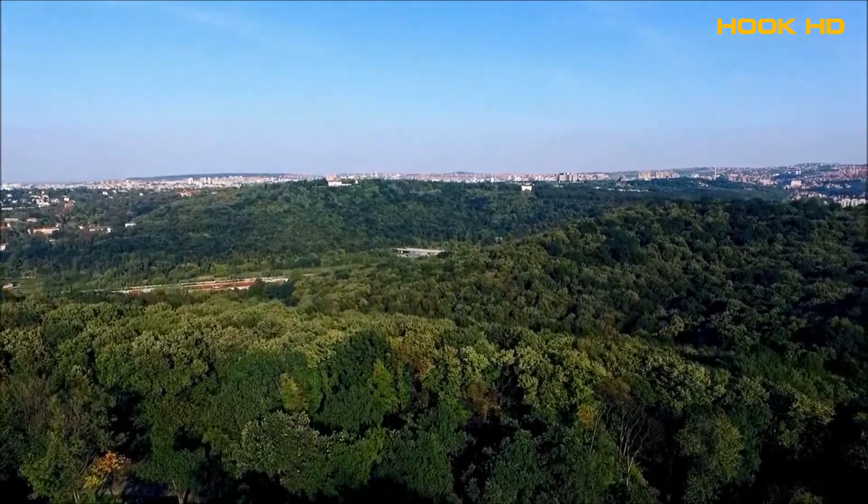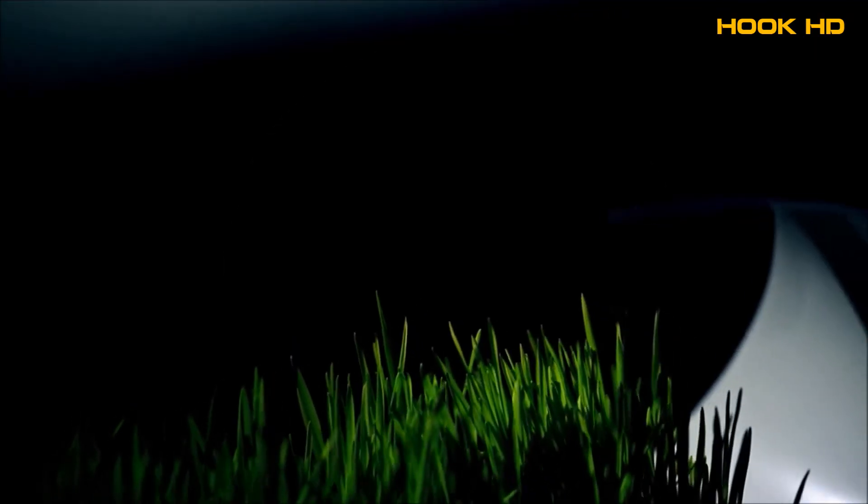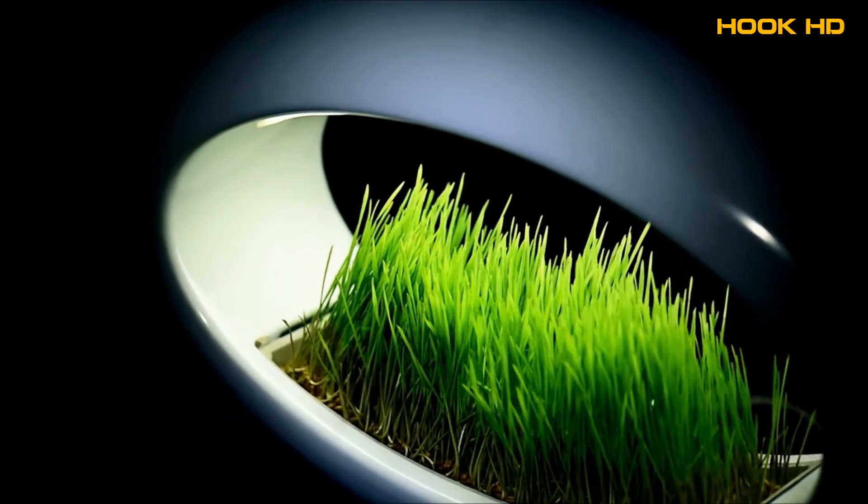Let's make our world a greener place together. And to do that, we need you, the Kickstarter community. Grasslamp, creating space for nature.